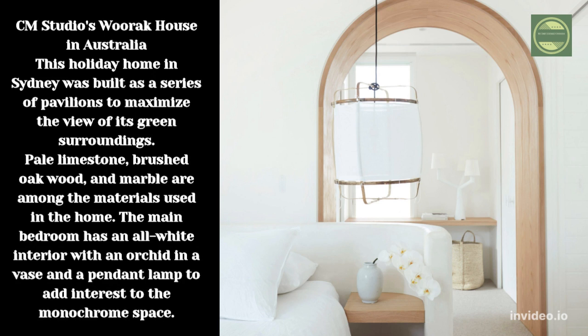CM Studios' Warrock House in Australia. This holiday home in Sydney was built as a series of pavilions to maximize the view of its green surroundings. Pale limestone, brushed oak wood, and marble are among the materials used in the home. The main bedroom has an all-white interior with an orchid in a vase and a pendant lamp to add interest to the monochrome space.